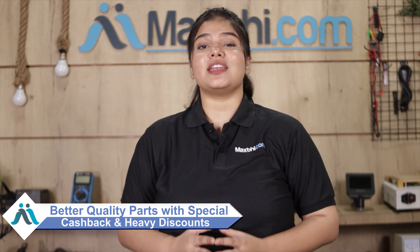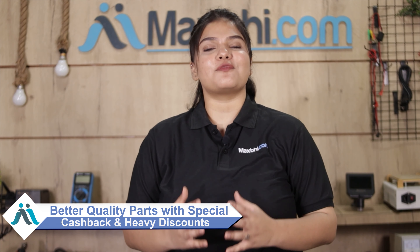Maxp.com has delivered phone parts to over 1000 happy customers. So don't wait — order now and enjoy special cashback and heavy discounts when you buy parts for your phone.